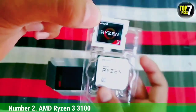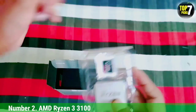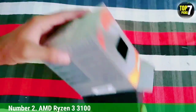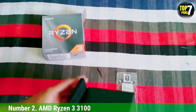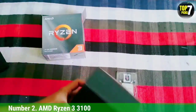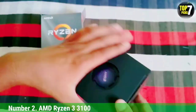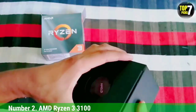In terms of specifications, the AMD Ryzen 3 3100 features 4 cores and 8 threads, with a base clock of 3.6 GHz and a turbo boost frequency of 3.9 GHz, along with 16 MB of L3 cache. It uses AMD's 7nm process technology and falls under the Zen 2 architecture. This CPU is joined by a couple of stellar budget chips including the Ryzen 3 3200G and the Ryzen 5 3400G.